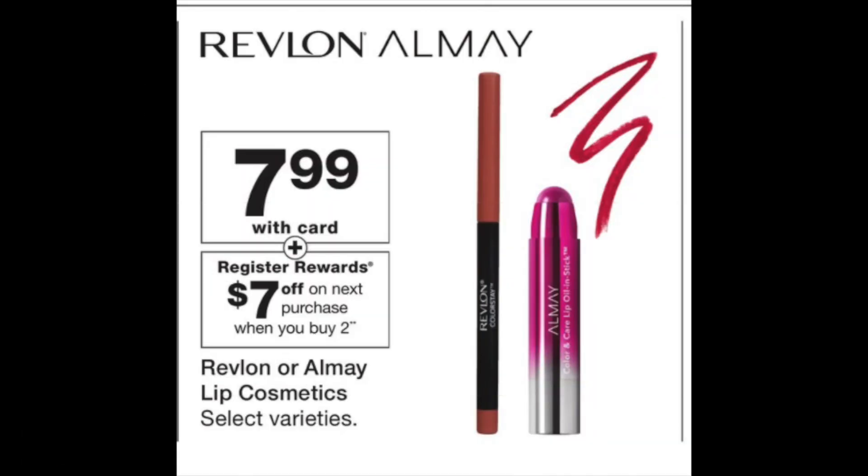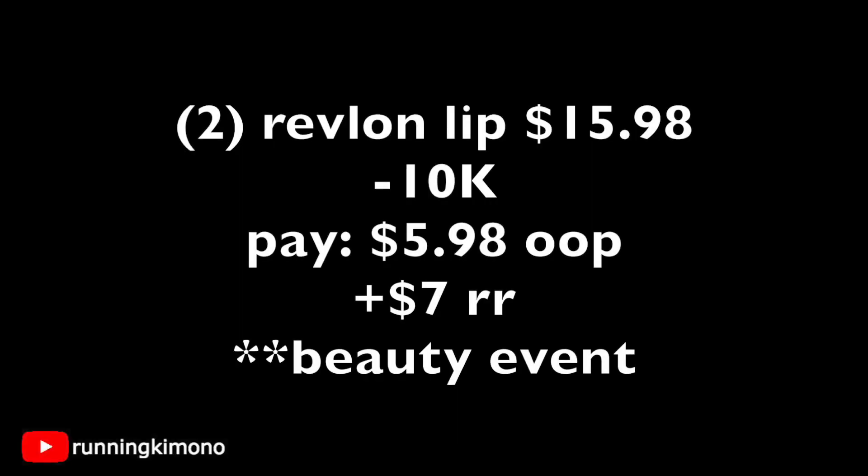Another super deal — I would toss this one in your back pocket until the beauty event. $7.99 for Revlon or Almay Lip Cosmetics, and a $7 register reward when you buy two. Unfortunately no digital coupons I can find, but doing this deal — say grabbing two Revlon lip products — that's $15.98. I would throw in 10,000 points if you're going to do this before the beauty event, pay $5.98, and get back your $7 register reward. But if you're doing it for beauty, you'll obviously have to pay cash for the balance — even $15.98 is almost half of your basket for one of these beauty deals.